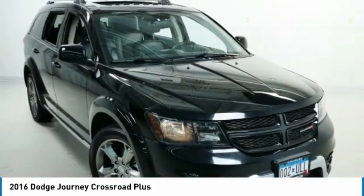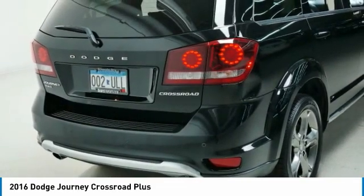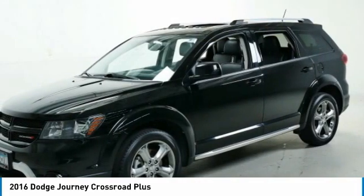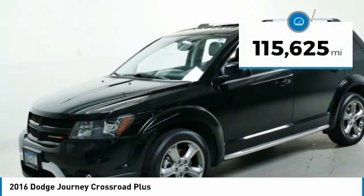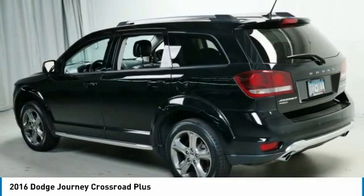The Journey's optional third row seat, along with innovative features like a chilled beverage cooler and in-floor storage bins, make it a good and affordable alternative to a traditional minivan. This vehicle has less than 120,000 miles. Here are some of this vehicle's great options.